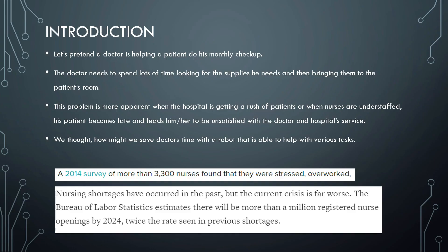The doctor needs to spend lots of time looking for the supplies he needs and then bringing them to the patient's room. This problem is more apparent when the hospital is getting a rush of patients or when nurses are understaffed. We thought, how might we save doctors' time with a robot that is able to help with various tasks?